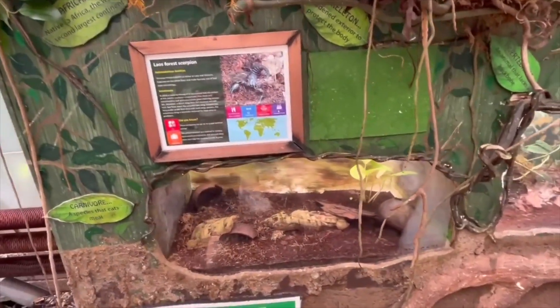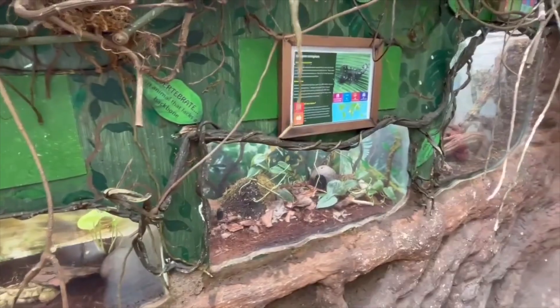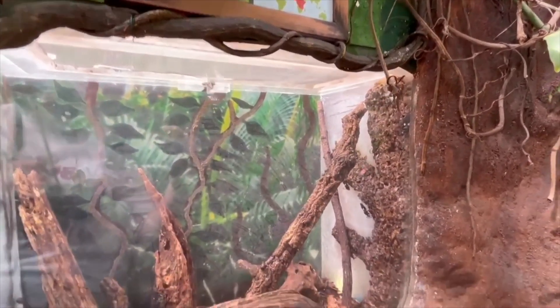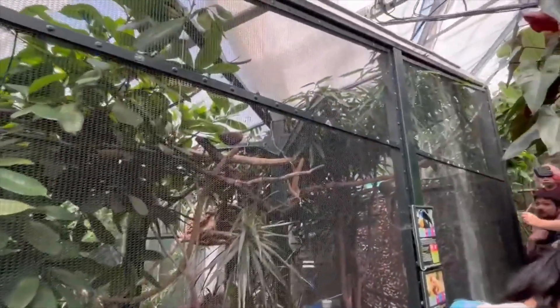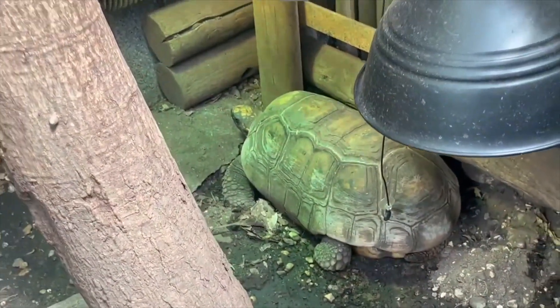As we walk through the next part of the exhibit, we've got these enclosures here which display a pair of scorpions. Also next to the scorpion enclosures, we do have an assassin bug as well, so all those invert lovers out there, this will work for you. As we walk on, we also come past an aviary with flying birds.